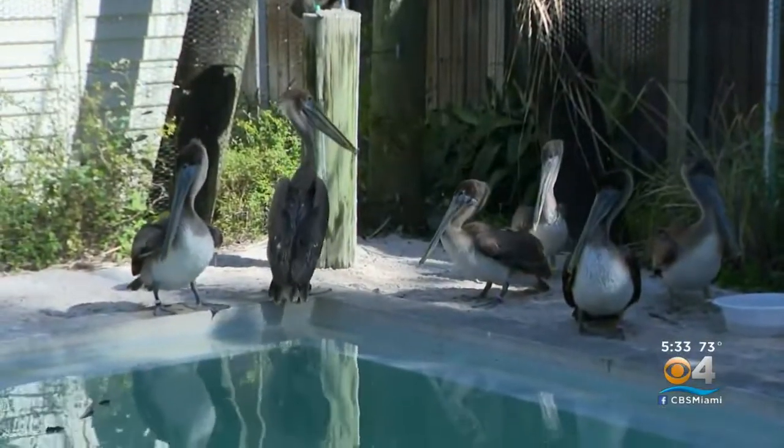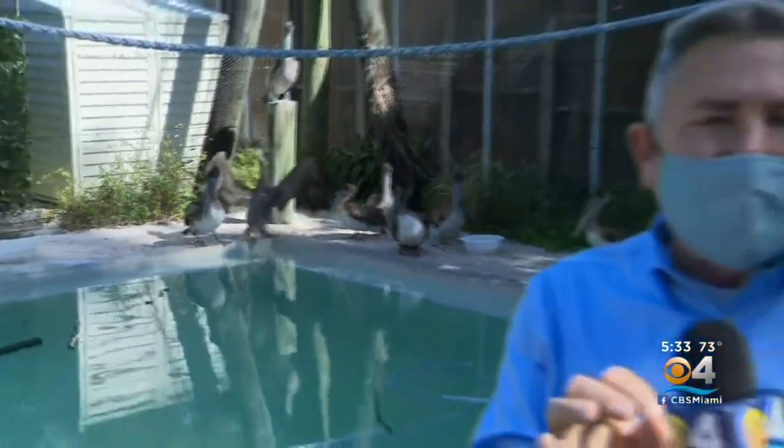A couple of these pelicans should be released relatively soon. Keep in mind, with the South Florida Wildlife Center being independent now, they can use any kind of donations. If you'd like to find out more about what they do and how you can help, just go to our website, cbsmiami.com. In Fort Lauderdale, Ted Skouten, CBS 4 News.